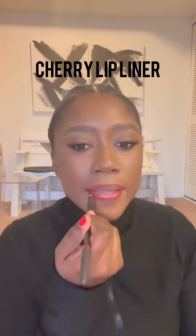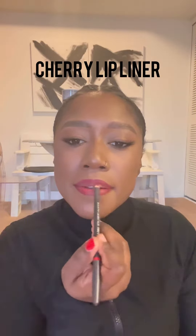And when I say all day, I do mean all day. The next lip liner I'm using is Cherry Lip Liner, and you're going to use that all over the lip.